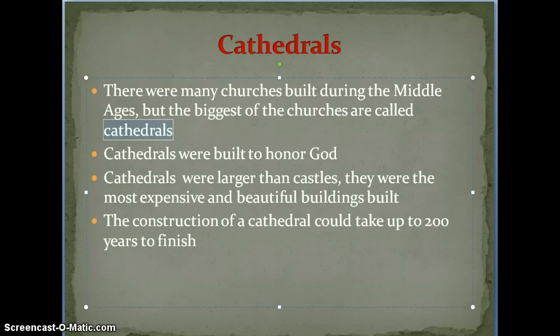So why were cathedrals built? Generally they were built to honor God. They were built to hold the people that needed to be in a church service. But also the bigger and more expensive you made your cathedral, the more it looked like you were worshiping God, and that was one of their big purposes. The interesting thing is that the construction of a cathedral could have taken up to 200 years to finish, so the person that eventually finished it wouldn't have even been the same person that came up with the design in the first place.